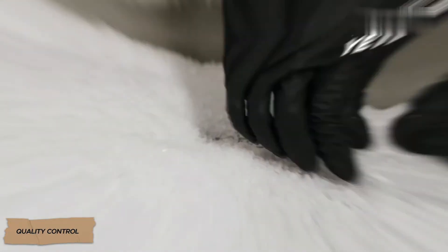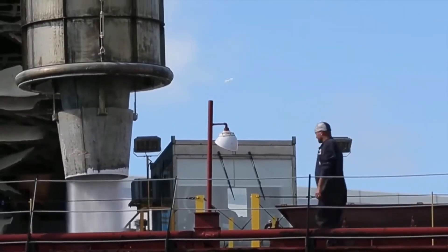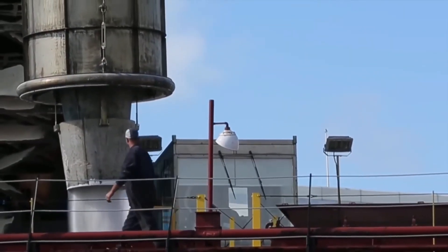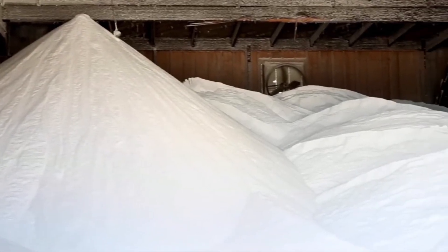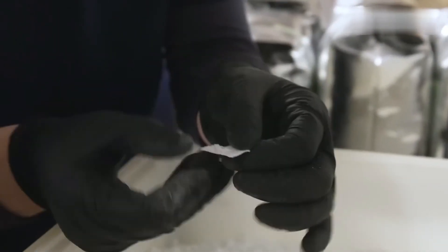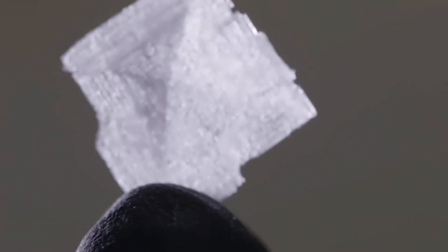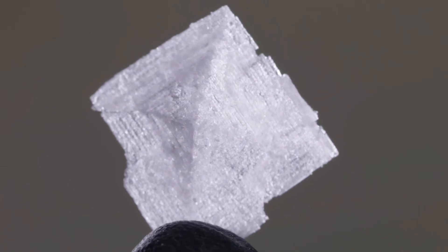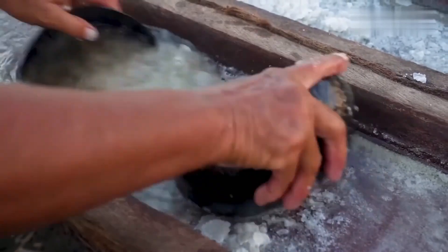Before the salt is packaged, it undergoes multi-stage testing. Factory laboratories check each sample for purity, crystal size, and absence of impurities. If the batch meets standards, it is sent for packaging; if not, it is returned for reprocessing. After drying and quality inspection, the salt moves to vibrating sieves for sorting.